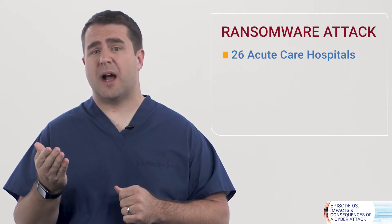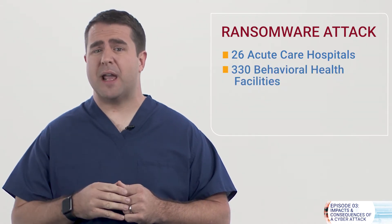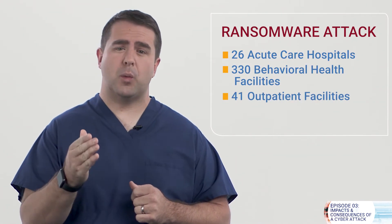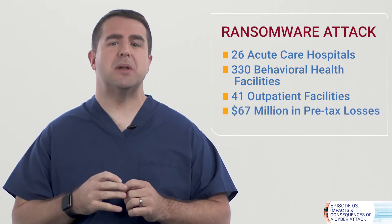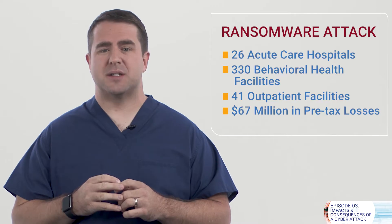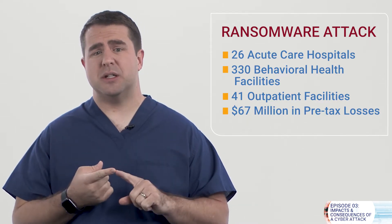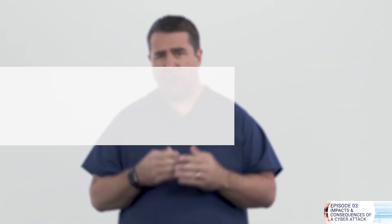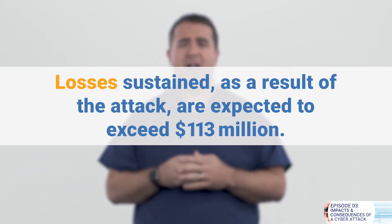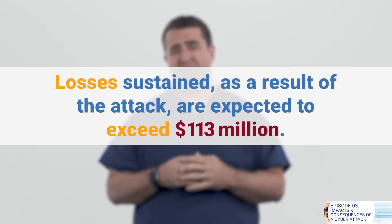There was a ransomware attack at one of the largest healthcare providers in the United States, which operates 26 acute care hospitals, 330 behavioral health facilities, and 41 outpatient facilities. The attack resulted in $67 million in pre-tax losses due to the cost of remediation, loss of acute care services, and other expenses. Losses sustained as a result of the attack are expected to exceed $113 million.